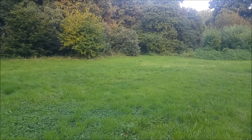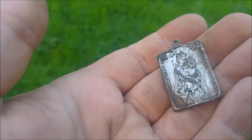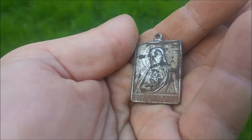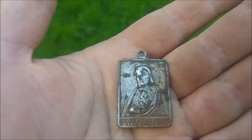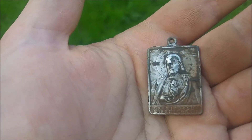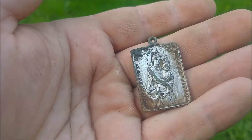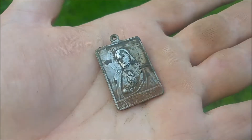This field is absolutely bonkers. This is the fourth one on a small piece of grass. It's beautiful, it's in beautiful condition. This is Maria, probably. And this is the man himself, Mr. Jesus. Yeah, it's great. I have no idea why they would lose this kind of stuff. I do think that this place was once used as a religious get-together or something, because I cannot explain it otherwise. Why would people lose so many of this stuff? It's a closed old area.